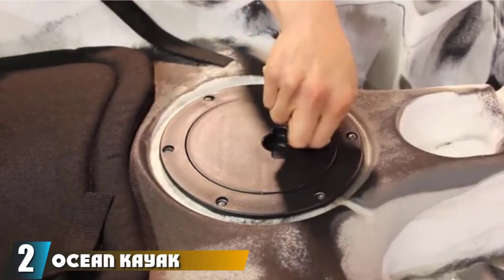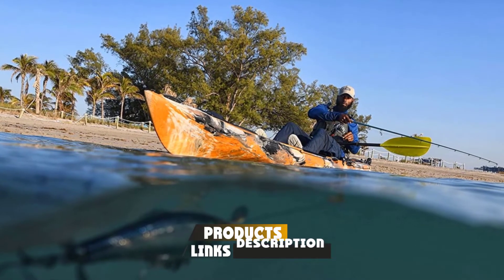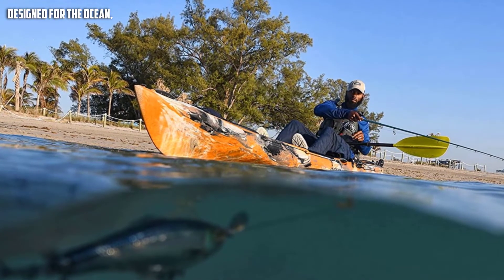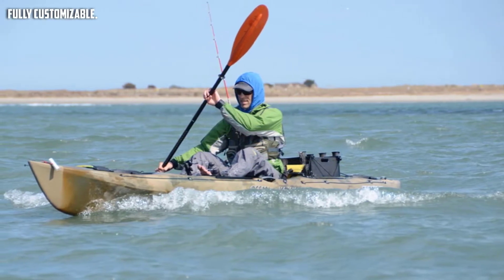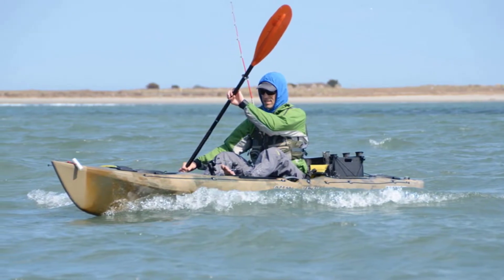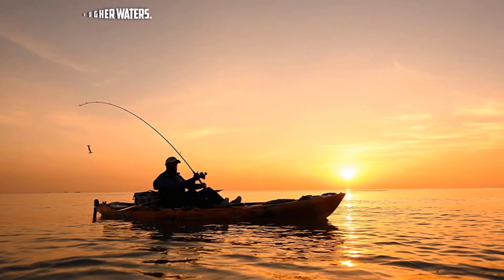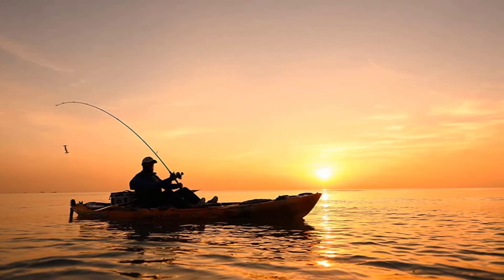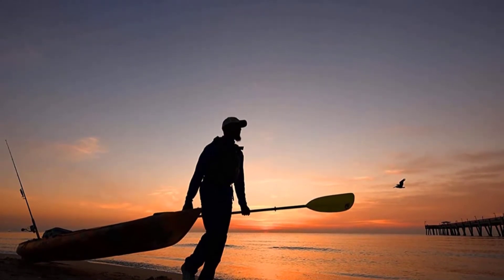Moving on to number two, we have the Ocean Kayak Prowler 13 Angler Fishing Kayak. This smaller Prowler model comes in at just over 13 feet with a compact design and a weight capacity of 325 pounds. A spacious seat well includes comfort seating, while the large easy-to-open front hatch offers plenty of bow-to-stern storage. An oversized storage well to the rear can accommodate fishing coolers, tackle boxes, or milk crates. Flush mount rod holders, a transducer-compatible scupper, and paddle holders on both sides add fishing-friendly convenience.